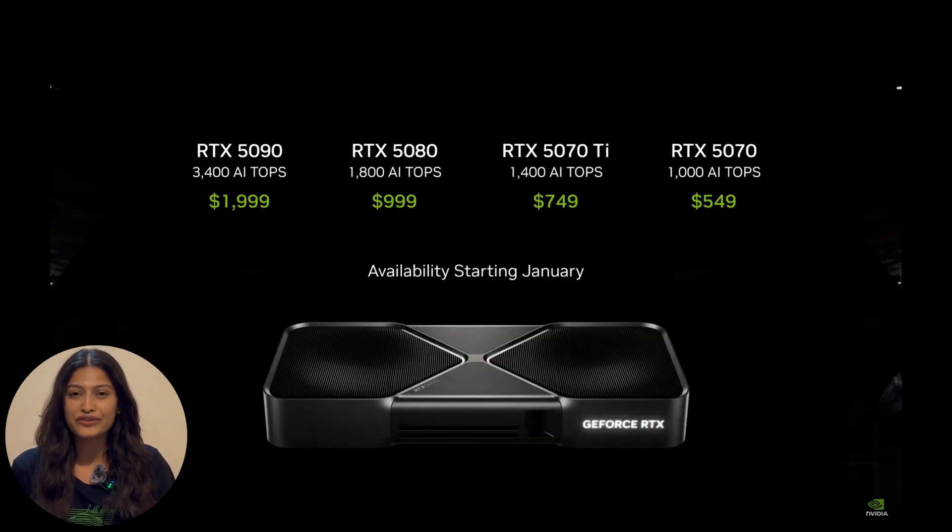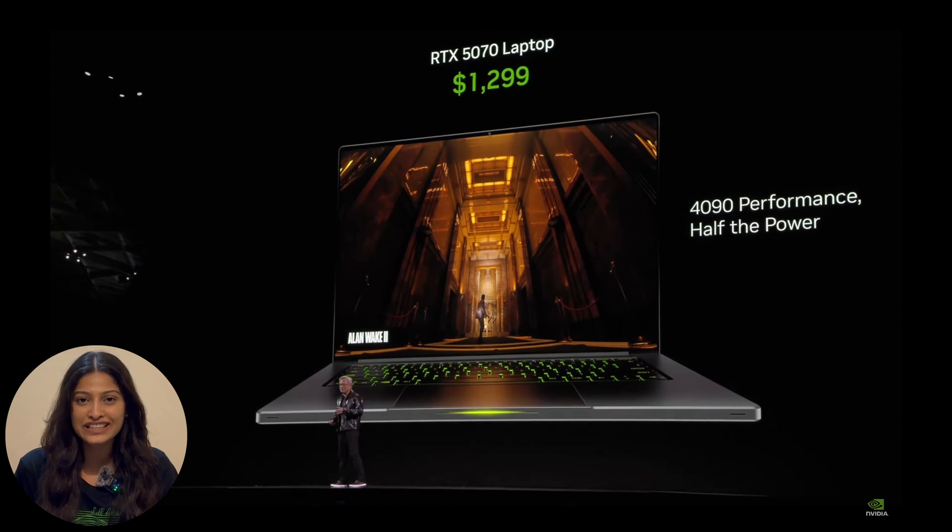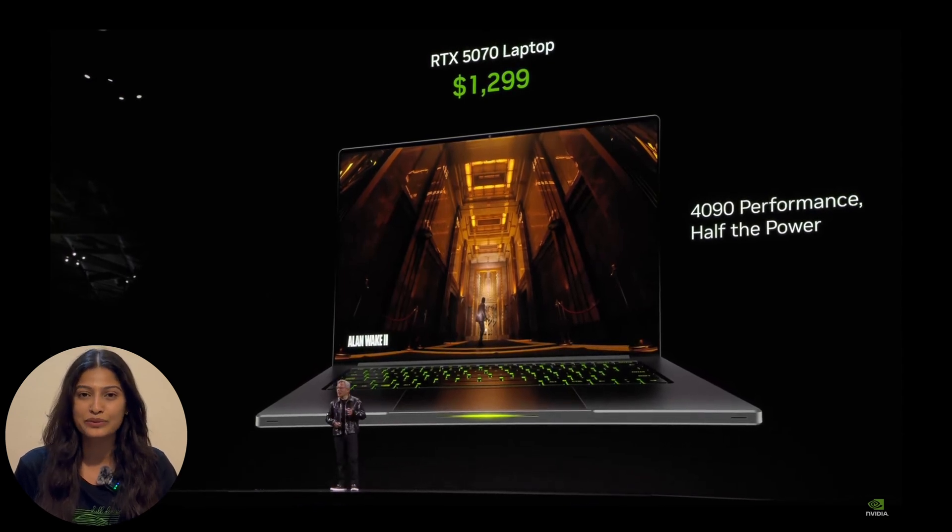Price overview: RTX 5070 at $549, matching 4090 performance. RTX 5080 at $999, a balanced powerhouse. RTX 5090 at $1,999 — twice the performance of a 4090 at an unmatched value. And laptop gamers rejoice: NVIDIA is packing 4090-level performance into sleek laptops under 15mm thick.